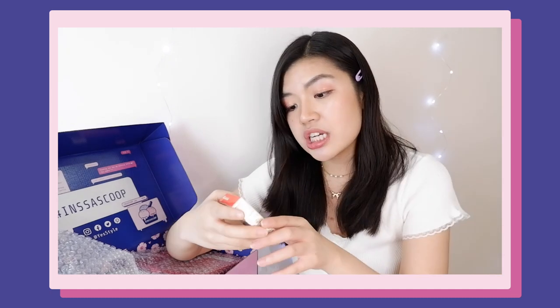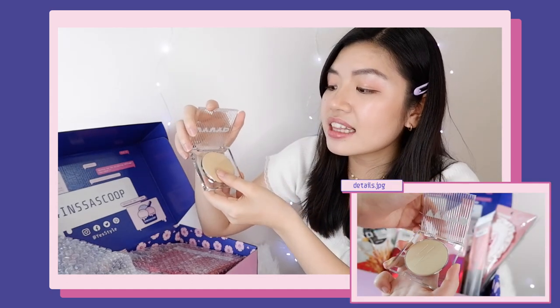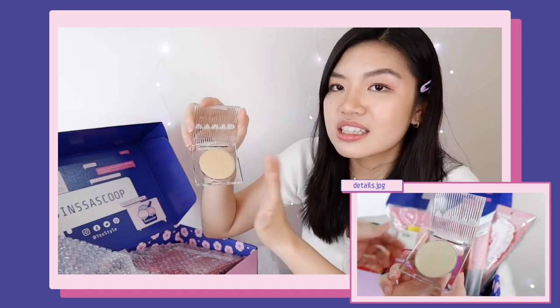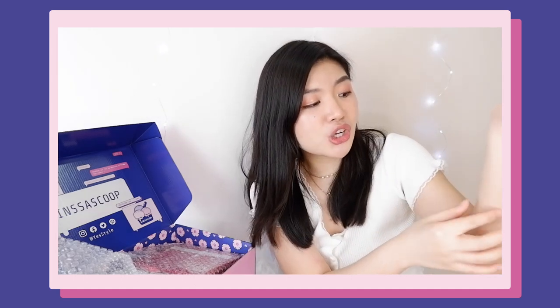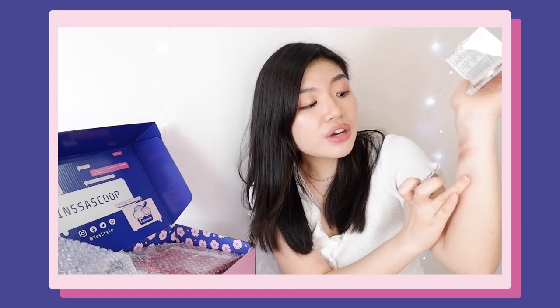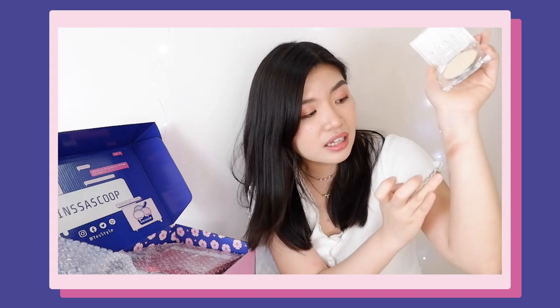Next one is this cheek flash highlighter — it has eight colors and I got the one in number three, which is gold clay. It looks really expensive and luxurious. It has this lightning debossed design on it. It's not too obvious on my skin, probably because my skin tone is a bit yellowish. But if you're looking for a highlighter that's not too flashy and is perfect for everyday, I think this would be really nice.